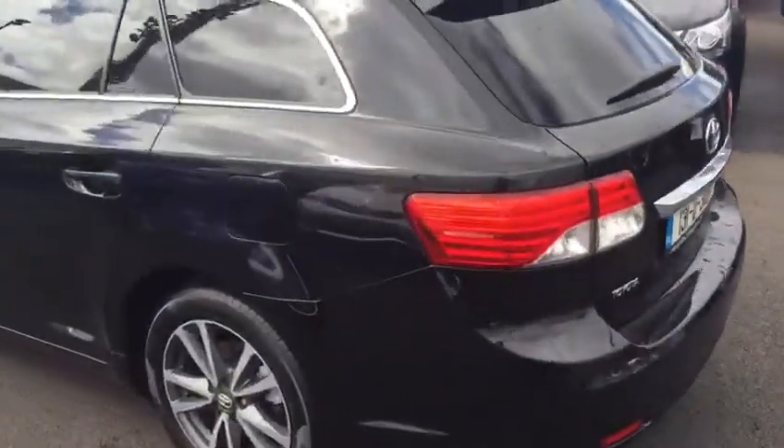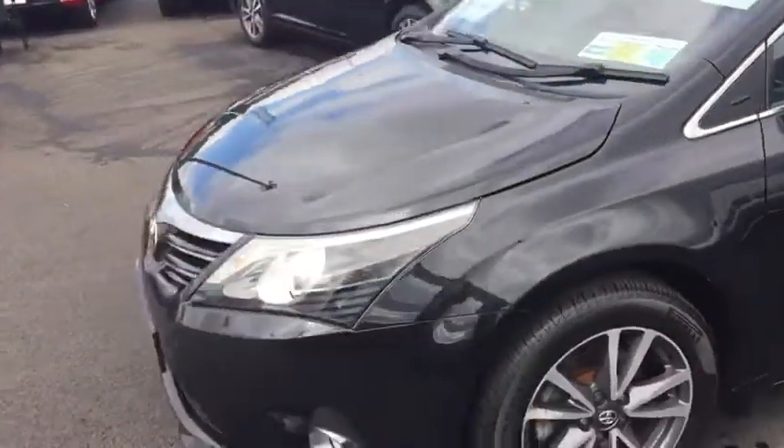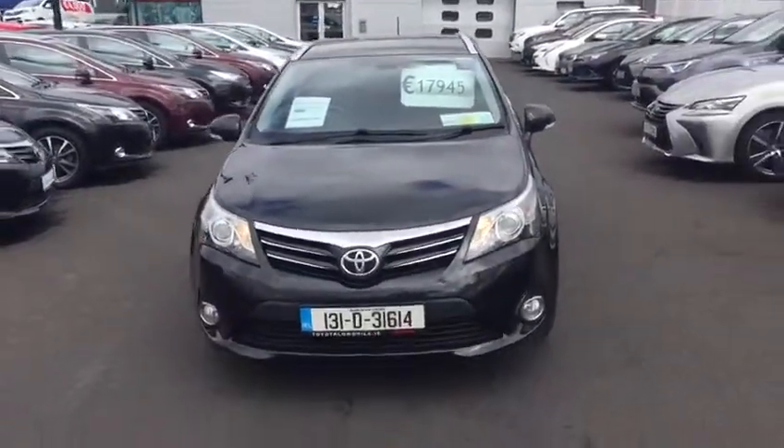This Aventus has full service history. It comes with a 1-year warranty and 1-year roadside assistance. It's in a low tax bracket of €200 per year. This Aventus is available to view at Toyota Long Mall.